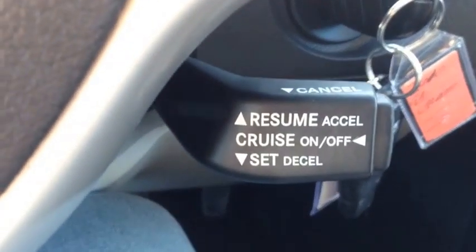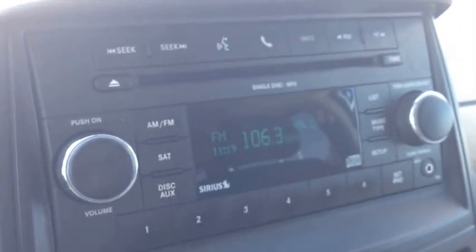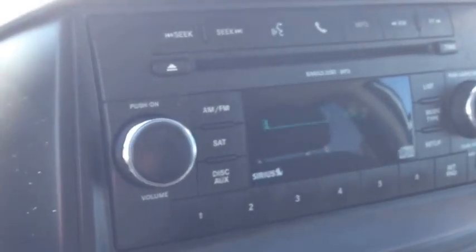On the inside we have cruise control on the steering column. On the back of the steering wheel, the left and right hand sides have controls for the audio system — the left side controls the channel and the right side controls the volume.